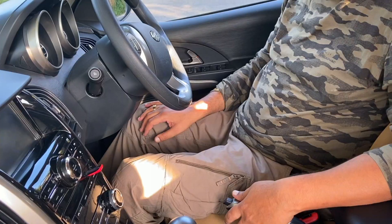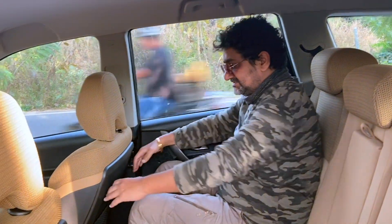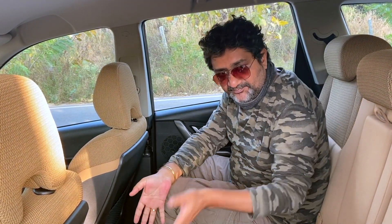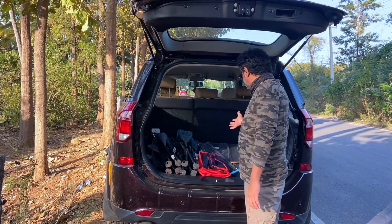Moving on to the back seat — I'm not showing the third row because practically we're not going to use it except for small kids and short journeys. The back seat is comfortable. The boot is big enough — you can keep any stuff you want. It is more than 600 liters, which is good enough.